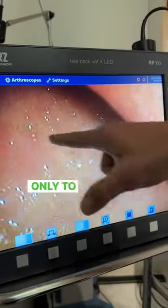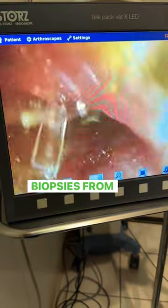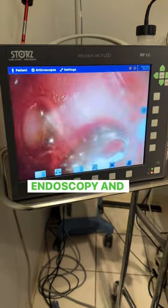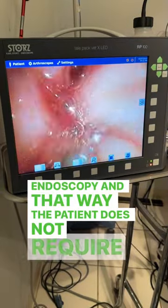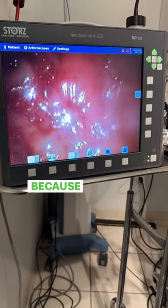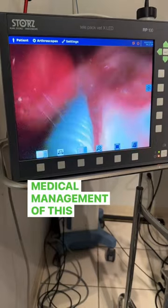It's very important not only to visualize these abnormalities, but also to get small biopsies from these areas with the assistance of the endoscopy, and that way the patient does not require any surgery, no incisions. This tissue is very valuable because it goes to the pathologist and it helps us with medical management of this patient.